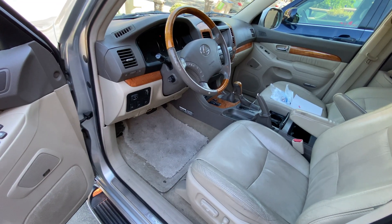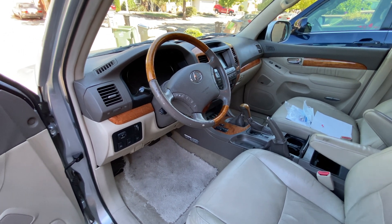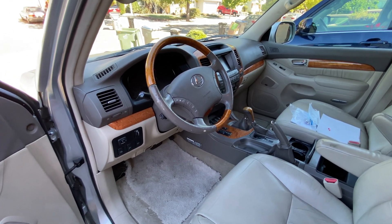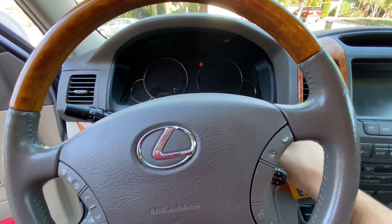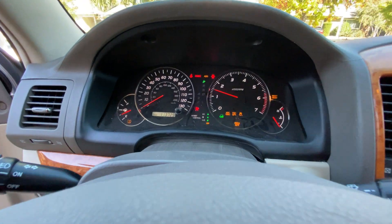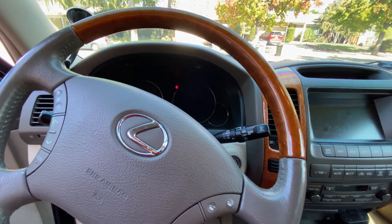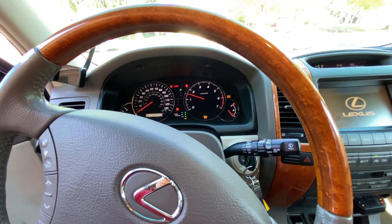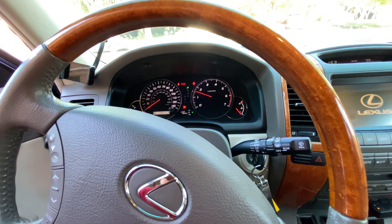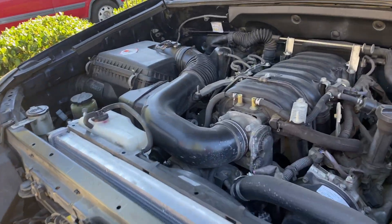Now some might say that with higher mileage the engine must be more worn out — well it's not. Here's a back-to-back clip of both of them starting up. As you can see both of these vehicles perform exactly the same. I've just taken the engine cover off of this one, but it's the same thing.